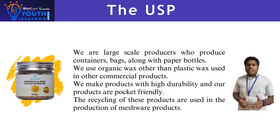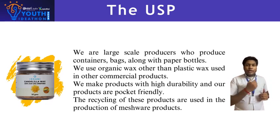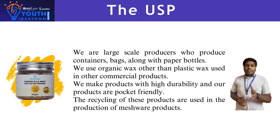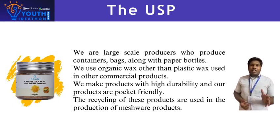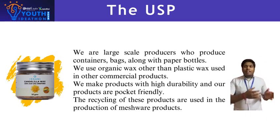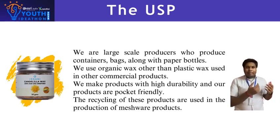The combination of high GSM paper and paper mesh gives our EcoSip products a unique advantage over other commercial products. We also recycle our own paper products with our own prototype, which makes them more durable and stronger, and creates a sustainable environment.